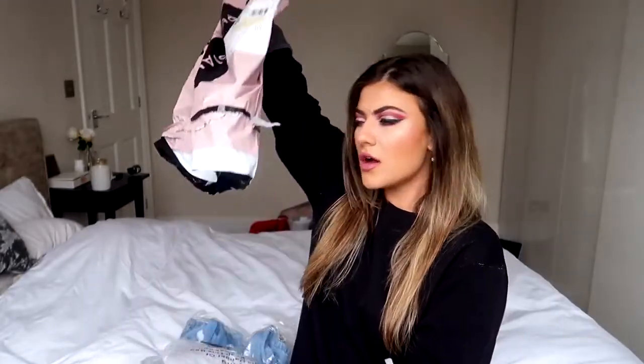Without further ado, let's get on into the video. If you are new here, hello my lovely — I am Sab, welcome to the Sab Fam. Give us a big thumbs up if you like what you see and don't forget to subscribe. So I got two pairs of jeans and I feel like we should start with those.